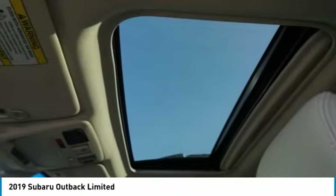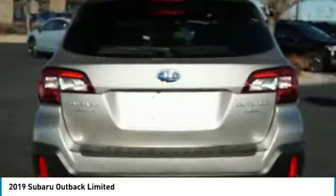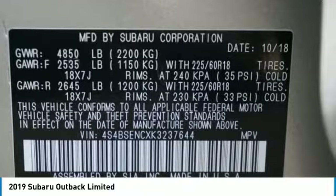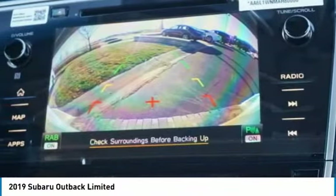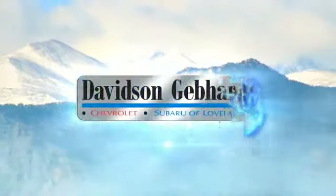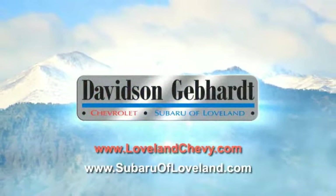This vehicle offers reliability and good looks at a great price. So come in and take a test drive today. Davidson Gebhardt Chevrolet and Subaru of Loveland are conveniently located right on I-25 and exit 259 in Loveland.